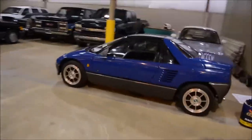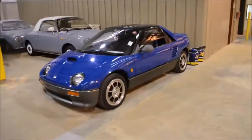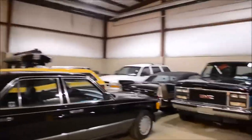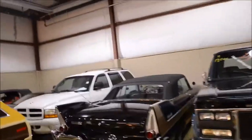Autozam AZ1 — super rare with a turbo hood and turbo wheels. Nissan Figaro, we'll see more of those later. A few trucks, big Benz, I don't even know what this is. Something incredible.